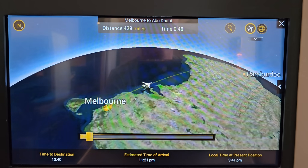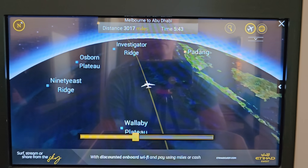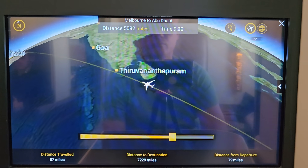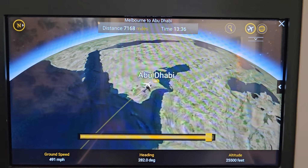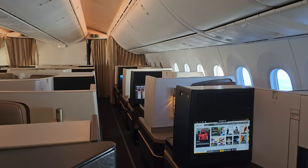Today's flight will see us travel over 7,300 miles with almost 14 hours in the air, flying from Melbourne across Australia and out over the Indian Ocean, past Sri Lanka and India towards the Gulf, and eventually Abu Dhabi.